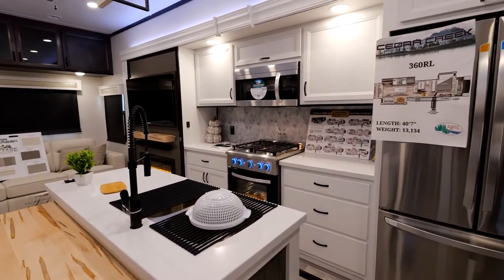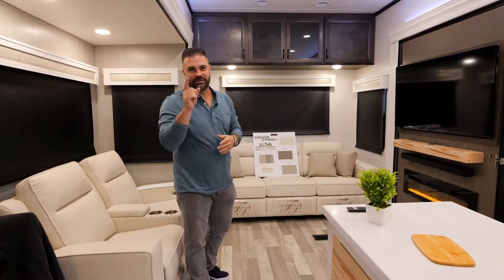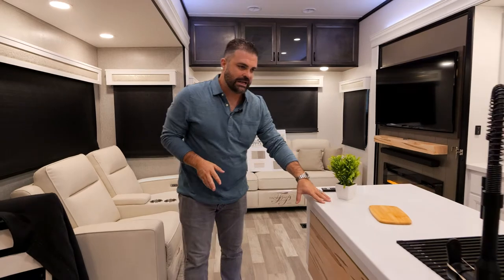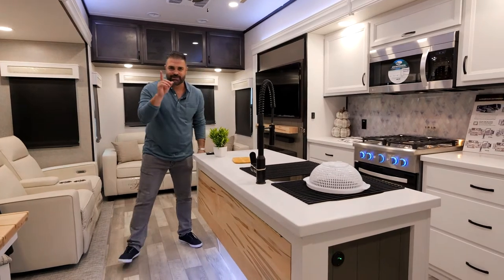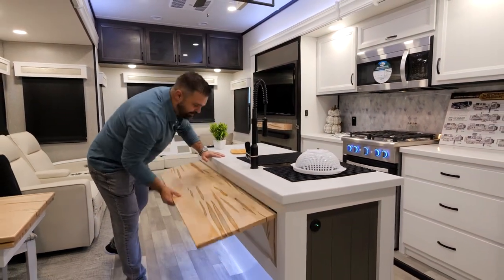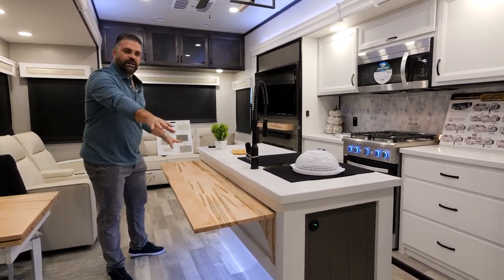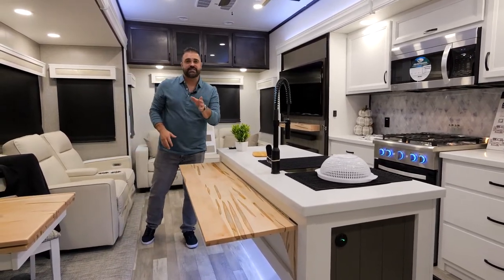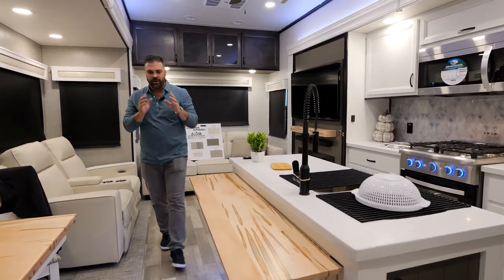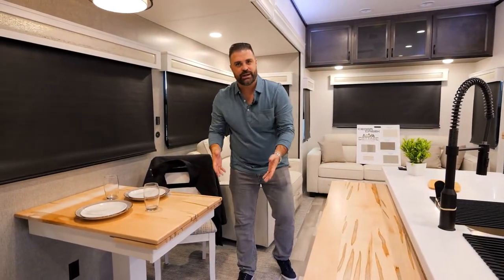As we enter our new 360RL floor plan, it's your traditional rear lounge style floor plan with a little Cedar Creek twist to it. A couple new features for 2023 are our new specially designed islands. They're wider than most of our competition's islands, and they have this flip-up countertop that folds open, giving you an extra seating spot or a great buffet-style surface. That's on every 360RL Cedar Creek 2023 model. We also have our new table that color-matches the wood design, with a built-in leaf that slides out for additional seating space.